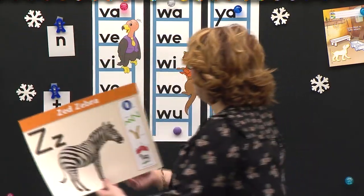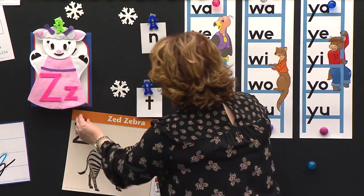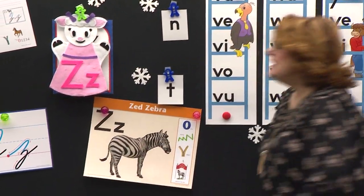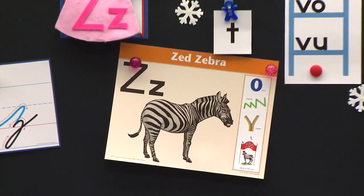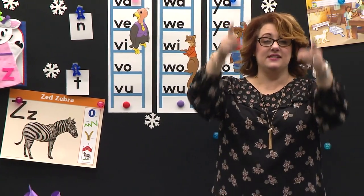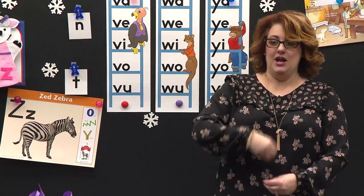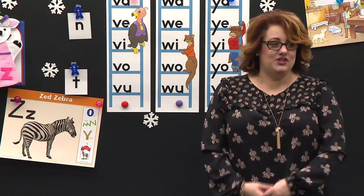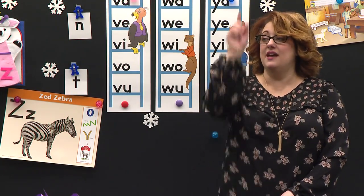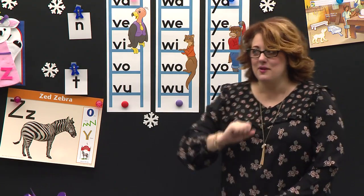Stand and join me. Let's see if we can sing it together. Are you ready? Here we go. Zed, zebra. Zed, zebra. Z says z. Z says z. Zero, zigzag, zipper, zebra in the zoo. Z says z. Z says z. Nice job. You may be seated.